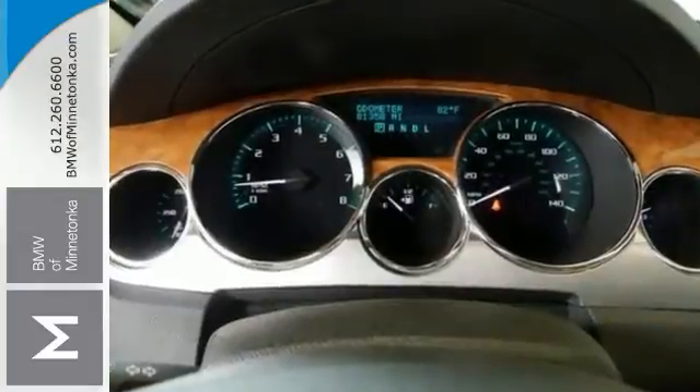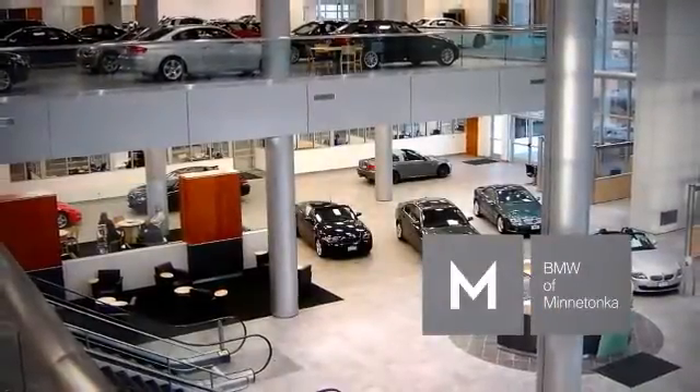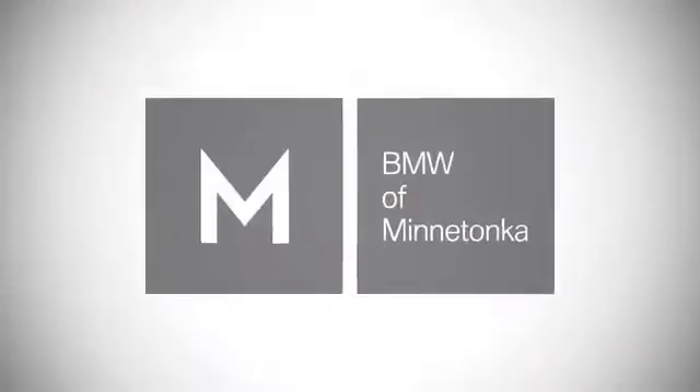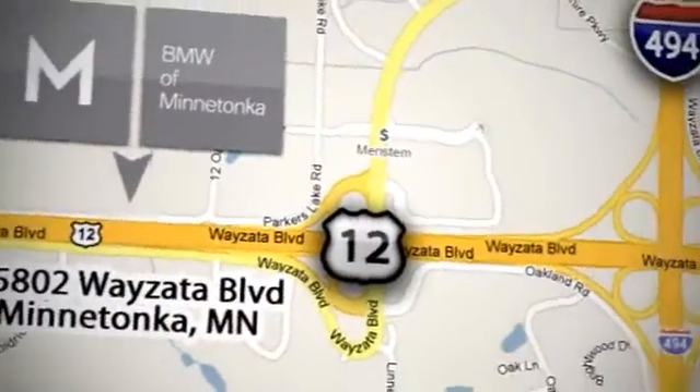Come in and take a look. BMW of Minnetonka, the Twin Cities' only locally owned and operated BMW dealership. We're conveniently located at 15802 Wyzetta Boulevard in Minnetonka, Minnesota.